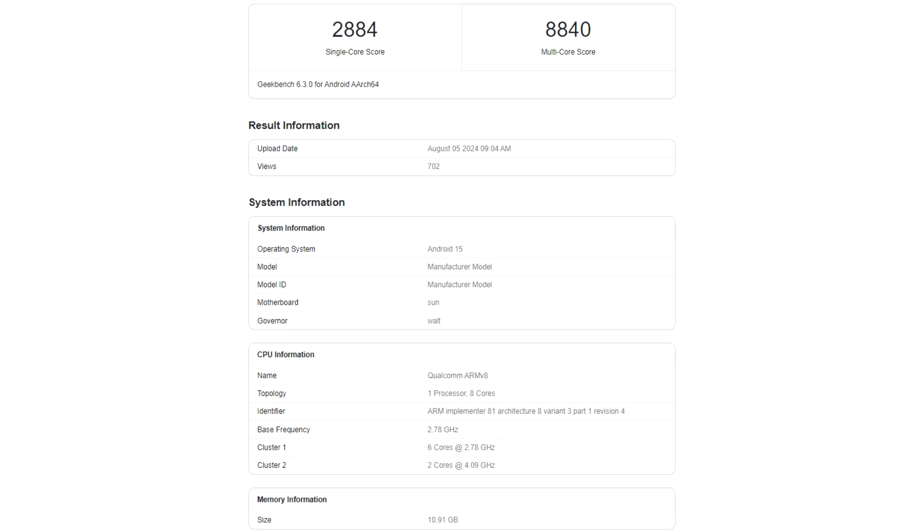Apple has always extended its lead in Geekbench 6's single-core benchmark runs, with the M4 being proof that the A18 may surpass the Snapdragon 8 Gen 4 once it is officially announced later this year. It appears that the higher scores achieved previously were due to Qualcomm testing the upcoming flagship SoC at increased clock speeds, with rumors that the company was targeting frequencies of 4.26 GHz to achieve unrivaled single-core and multi-core performance.